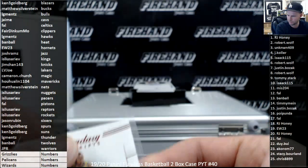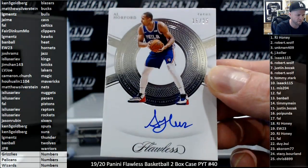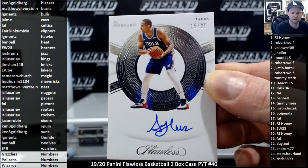I think we've got a one of one incoming — looks like some blue foil out there. Number 25 for the 76ers, Al Horford — Jason Rubin.